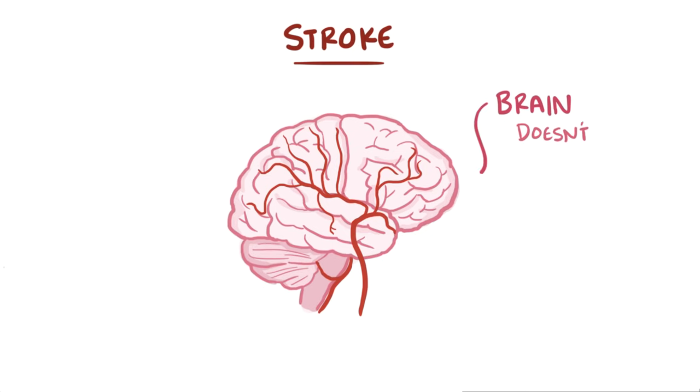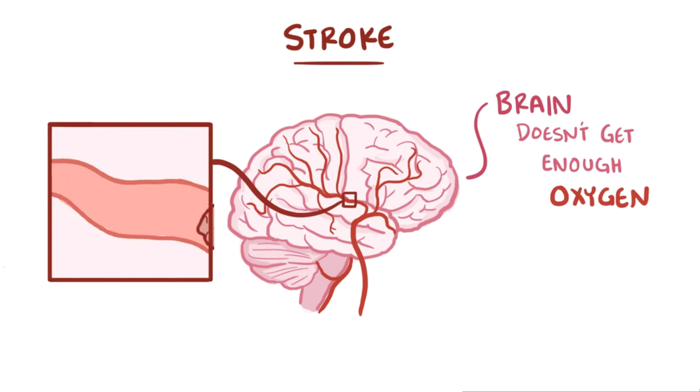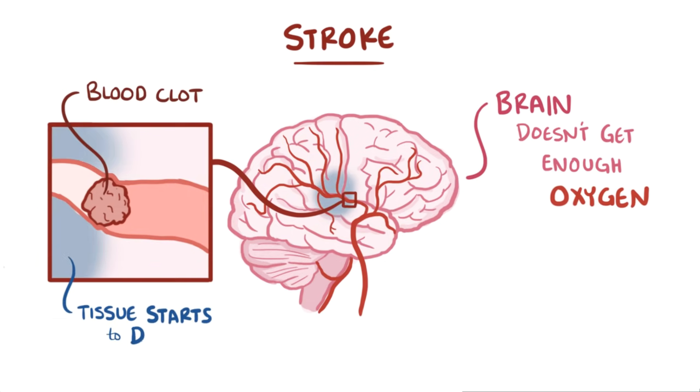A stroke is when the brain doesn't get enough oxygen. The most common cause of a stroke is a blockage in a blood vessel to the brain, which is often due to a blood clot getting trapped where the blood vessel gets narrow. When the blood vessel gets blocked off, blood can no longer flow past the clot, and oxygen can't get to the brain tissue, and that tissue quickly starts to die off.